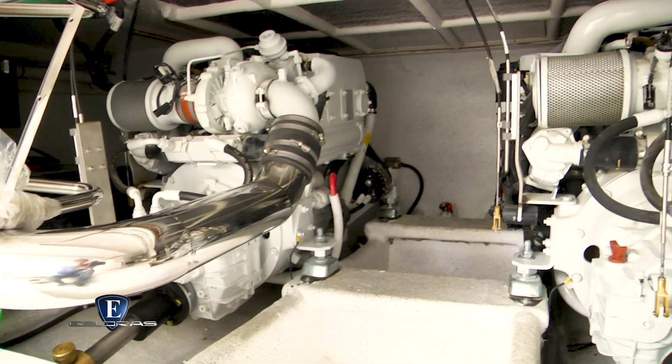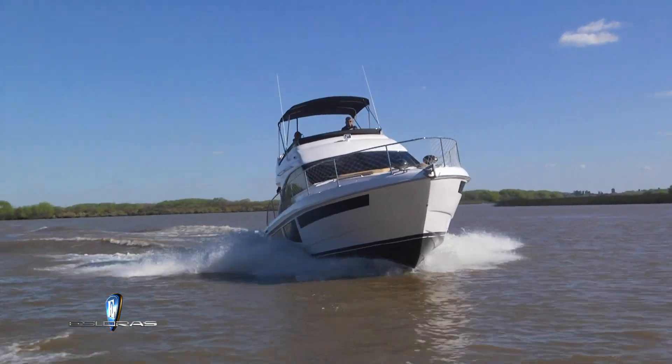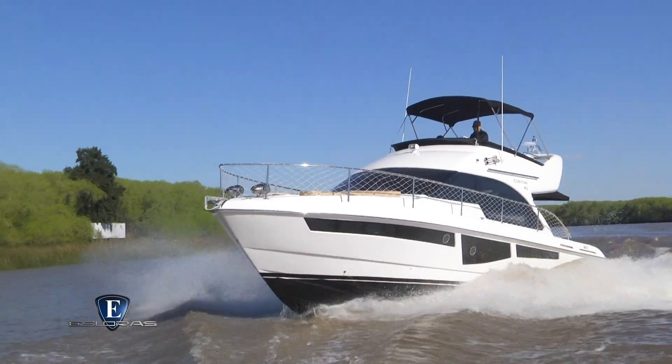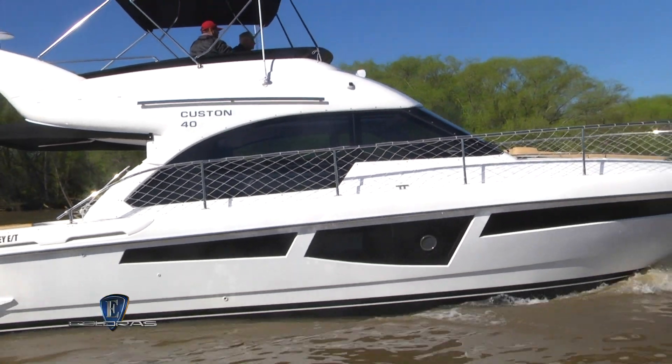Esta unidad tiene instalados dos IVECO de 400 HP cada uno con transmisiones mediante línea de eje. Las características del fondo le permiten al barco una navegación estable y suave corte de ola. Tiene 12.36 metros y su diseño exterior compacto y equilibrado con líneas modernas, destacándose las superficies vidriadas.